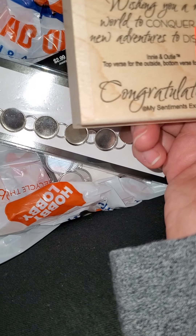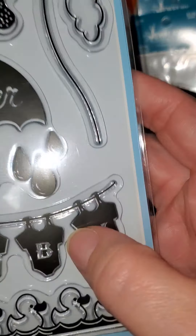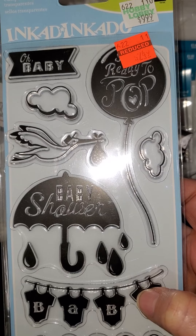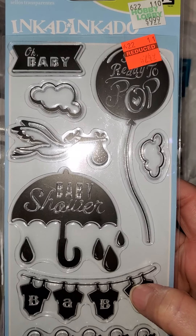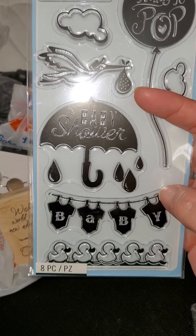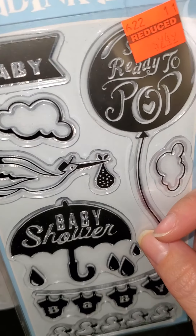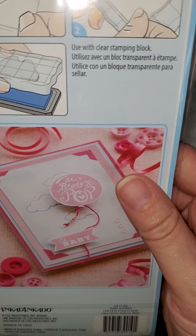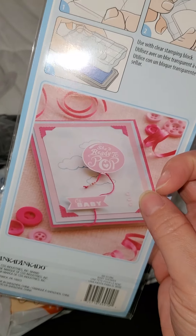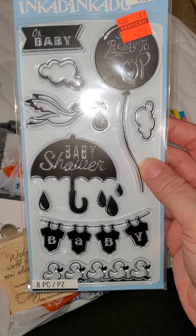Some stamps I know don't stamp as good, but these stamp perfectly right out of the first stamp. I was also able to find this baby shower stamp set — it's by Inkadinkado. It was $9.99 and I got it for $2.49. It says 'Oh Baby, Ready to Pop, Baby Shower.' It has a little baby design and little duckies. I mainly got it because I thought the little umbrella with raindrops was so cute. This would be great for baby shower invites. You can really see where it says 'she's ready to pop.' This is a cute card on the back — I might have to recreate it.